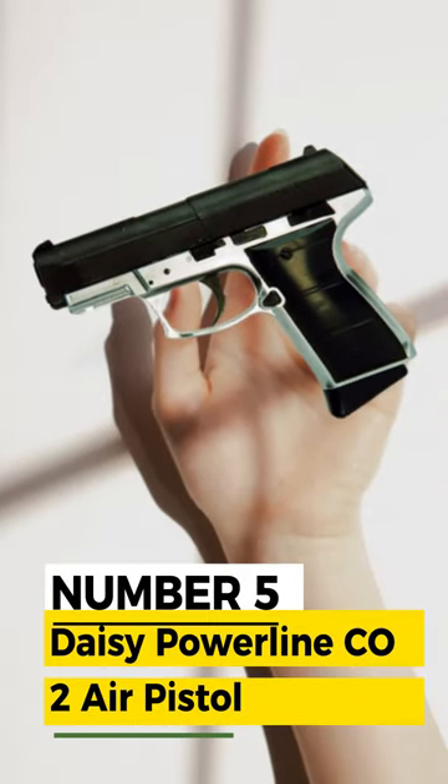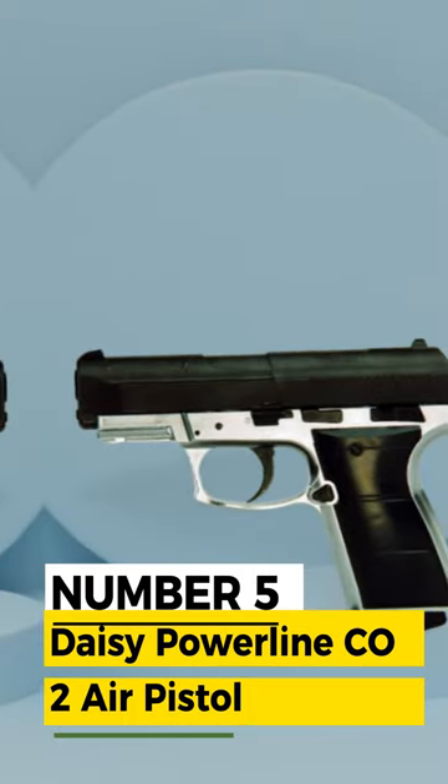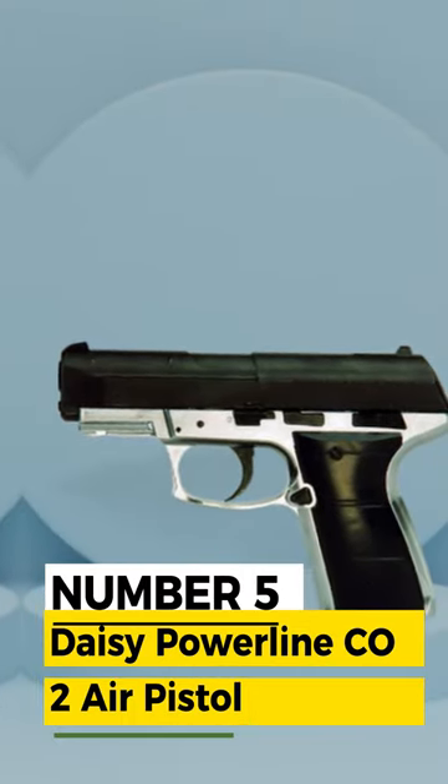Number 5: Daisy Powerline CO2 Blowback Air Pistol. Features a Manual Trigger Block, Blade and Ramp Front Sight, and Open Rear Sight.